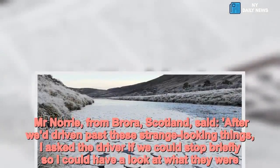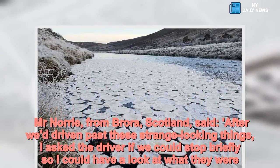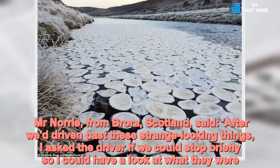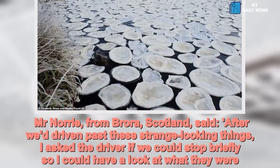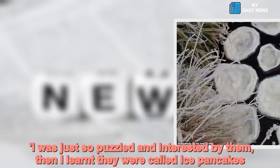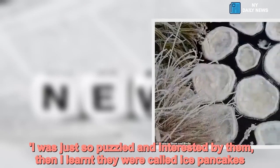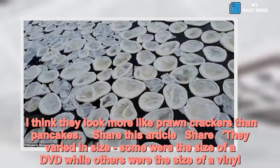Mr Norrie, from Brora, Scotland, said: 'After we'd driven past these strange looking things, I asked the driver if we could stop briefly so I could have a look at what they were. I was just so puzzled and interested by them, then I learned they were called ice pancakes. I think they look more like prawn crackers than pancakes.'